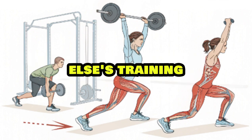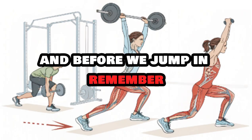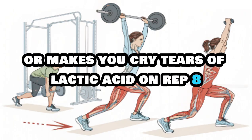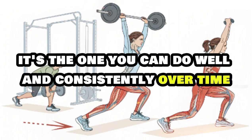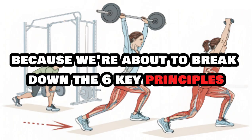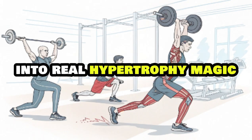Not by mimicking someone else's training, but by understanding how to make each rep count. The best exercise isn't the one that sounds cool or makes you cry tears of lactic acid on rep 8. It's the one you can do well and consistently over time. So grab your shaker cup because we're about to break down the six key principles for picking exercises that'll turn mediocre training into real hypertrophy.